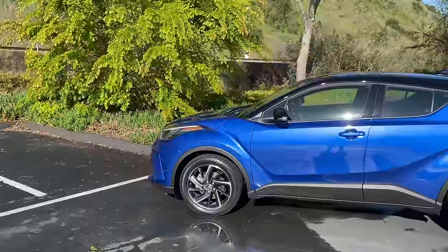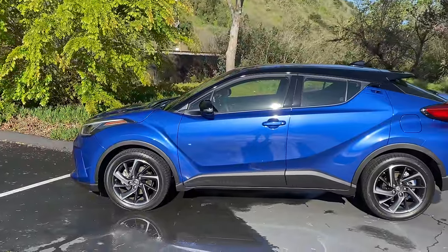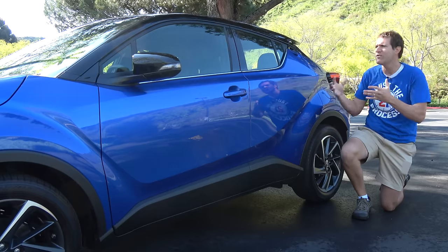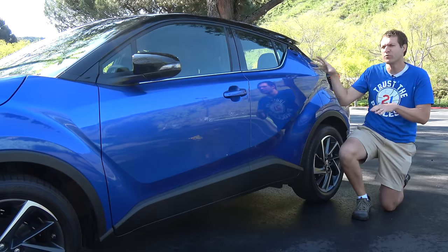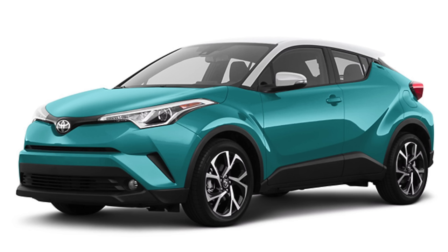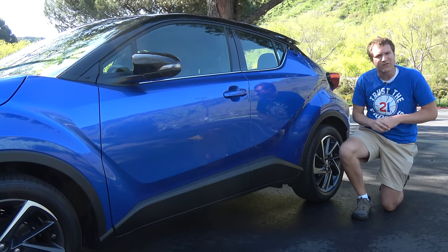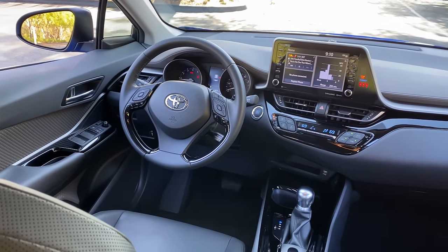Another weirdness of the C-H-R is undoubtedly its color options. You can see this one is blue with a black roof, but there are many different colors available. Some aren't two-tone, but you can also get some two-tones with roof colors that don't really match the body color. There are some very strange C-H-R colors out there — blue and black is pretty tame in comparison. Moving inside the C-H-R, it has quite a few interior attempts to make it weird and cool, except that Toyota doesn't really do weird and cool, so most of them kind of fall flat.